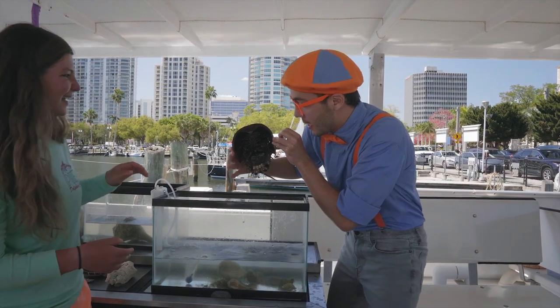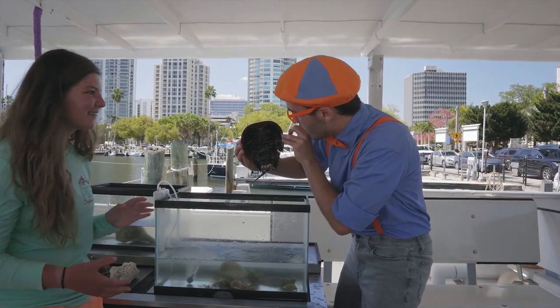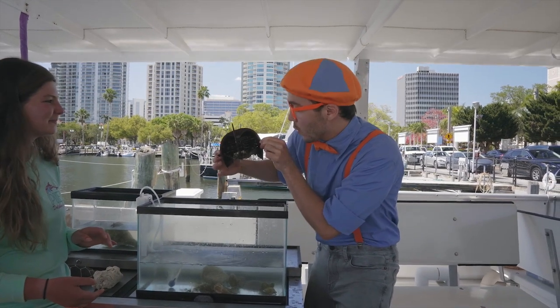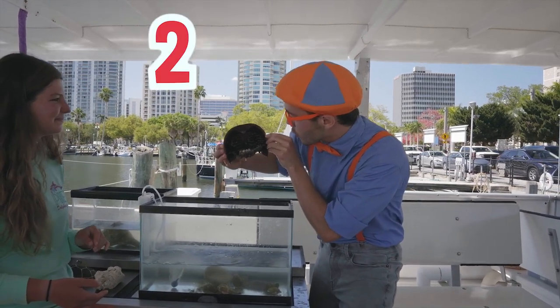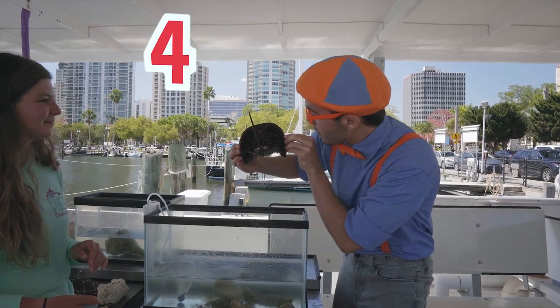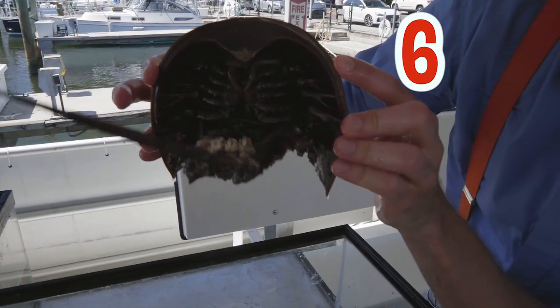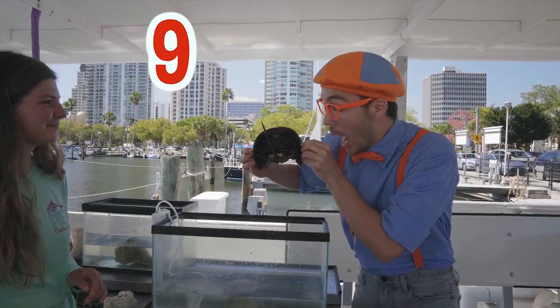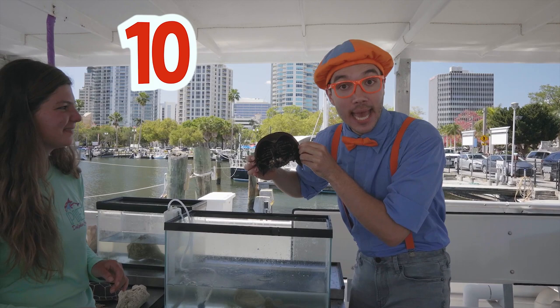Look at all his legs! How many legs does he have? Let's count the horseshoe crab's legs together — one, two, three, four, five, six, seven, eight, nine, ten! He has ten legs — that's a lot of legs!